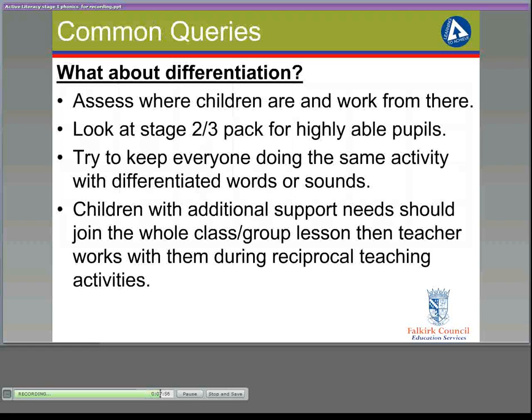A common query about the phonics programme is about differentiation. It's important to assess where the children are and work from there, and there are some assessment materials within the pack. If you have very highly able pupils, you may wish to look at the stage 2 and 3 pack. It may be possible to keep everyone doing the same activity but with differentiated words or sounds. Children with additional support needs should join the whole class or group lesson with the teacher, and then when the others go off to do reciprocal teaching activities, the class teacher can work with them as a small group or individually.